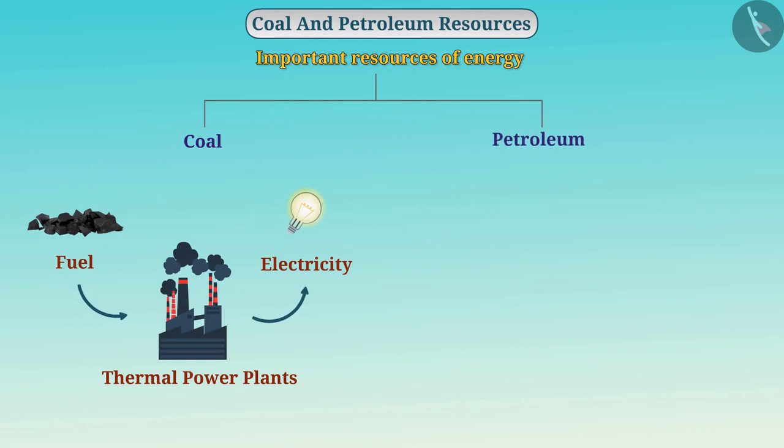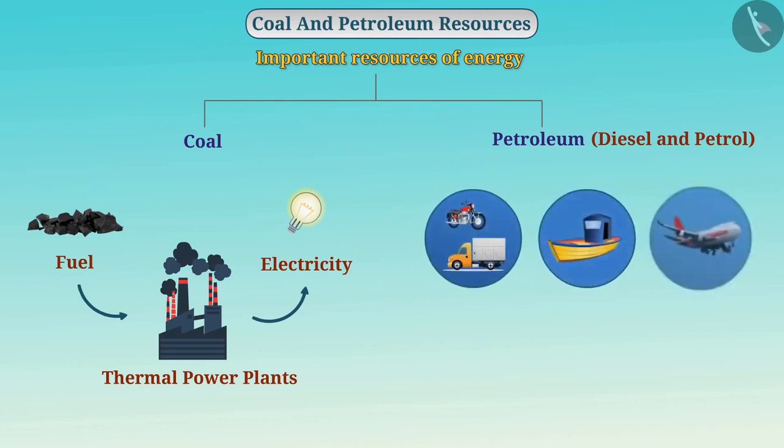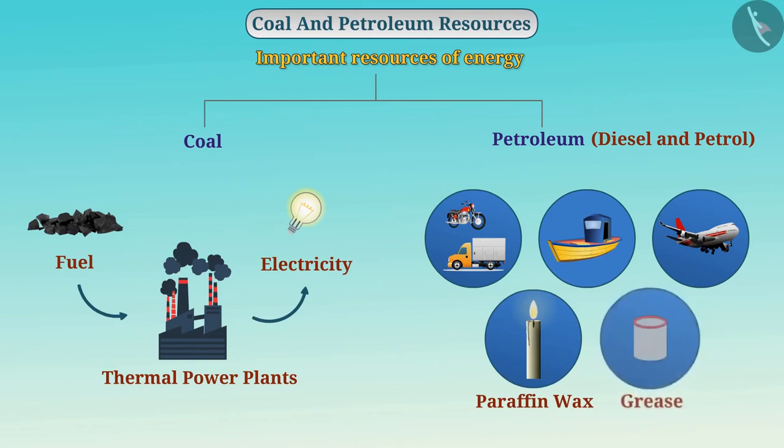Various petroleum products like diesel and petrol are used as fuel for different modes of transport such as motor vehicles, ships, and aircrafts. They are also used to manufacture many items such as paraffin wax, grease, etc.